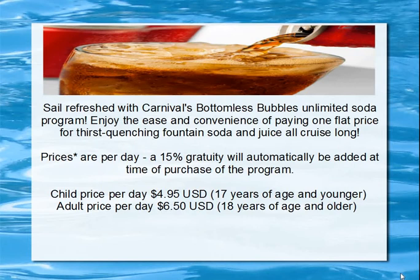With Carnival's Bottomless Bubbles Unlimited Soda Program, enjoy the ease and convenience of paying one flat price for thirst-quenching fountain soda and juice, all cruise long. Yes, it does include juice — soda and juice — all cruise long. Prices are per day and a 15% gratuity will automatically be added at the time of purchase. The child price, 17 years of age and younger, is $4.95 per day. Adult price, 18 years of age or older, is $6.50 per day.